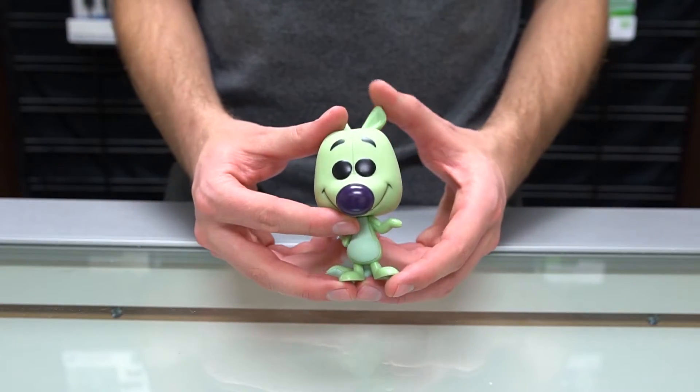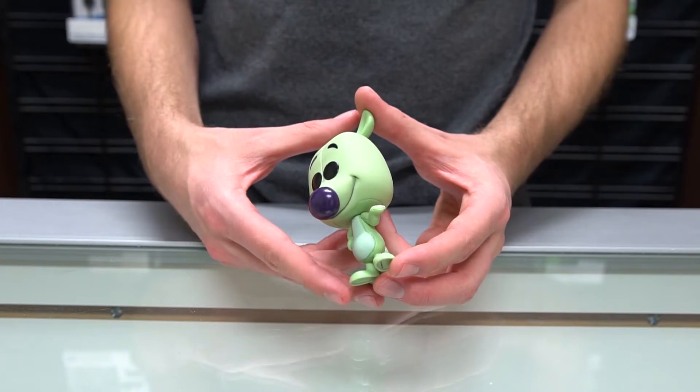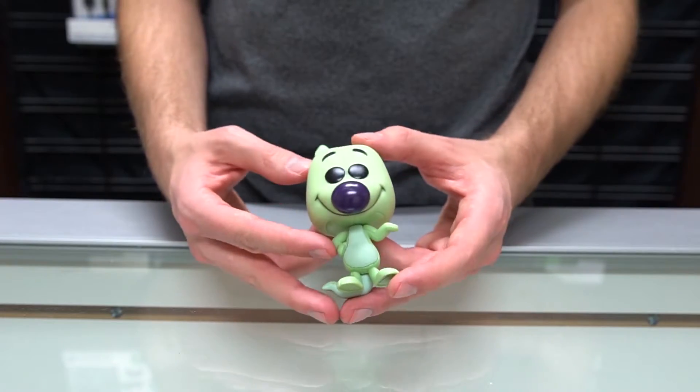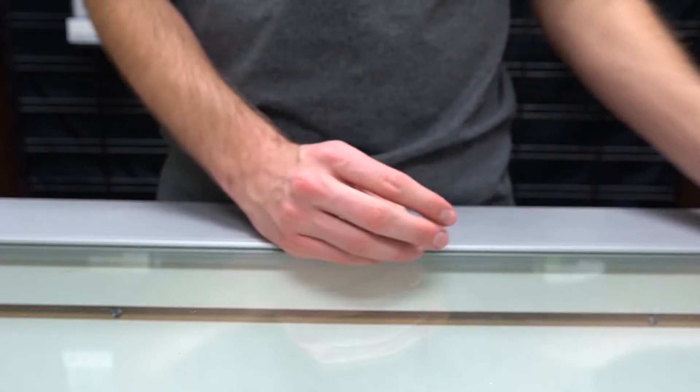Next we have Woozle, and Woozle is a character I'm not too familiar with. I didn't watch Winnie the Pooh as a child, so I'm not too sure what this character is — he looks like a rabbit perhaps, or a mouse. If you know who Woozle is, let me know in the comment section below.